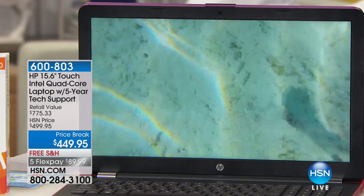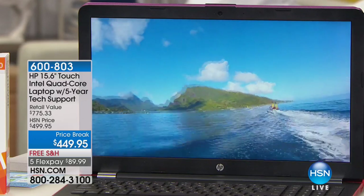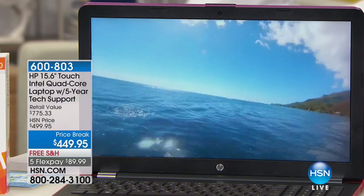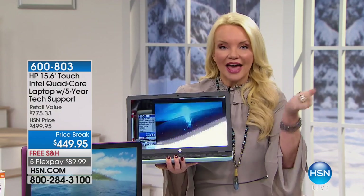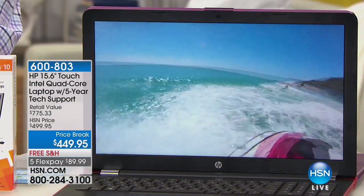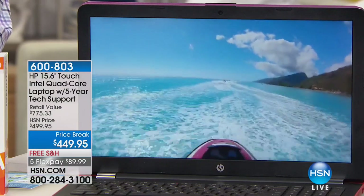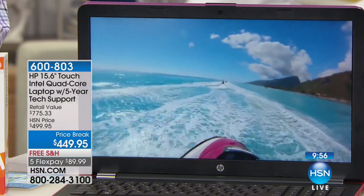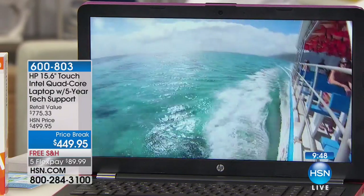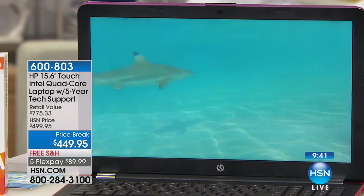We have 10 minutes remaining to shop — this is under $90 on your charge card to bring it home, and we're at almost 900 spoken for. If you're firing up your laptop every day and it takes forever to start, this is Windows 10, so it starts up faster — you push the button and it's on. You're going to get a better visual experience. If your computer at home is a couple of years old, you don't have that high-definition backlit screen. And with the Intel Pentium quad-core processor, you've got top-of-the-line performance for any task.